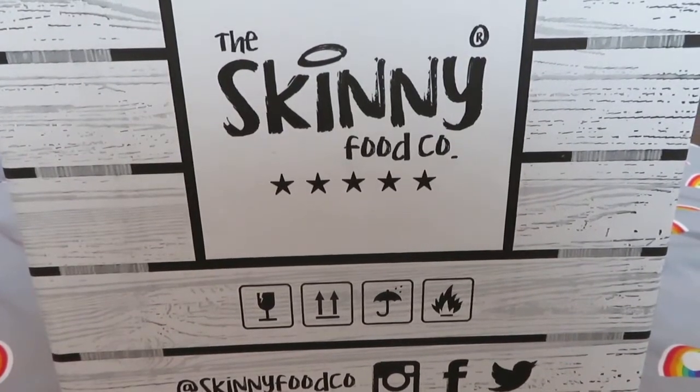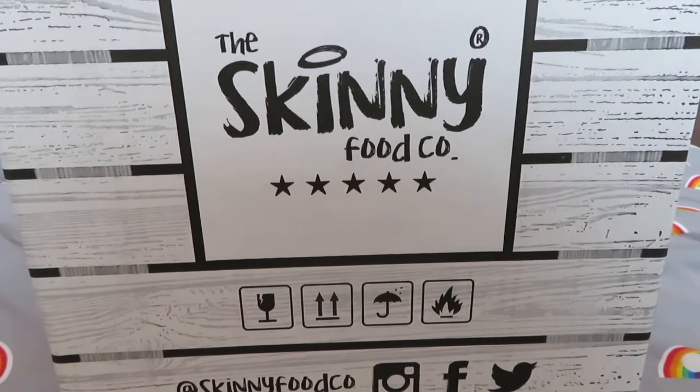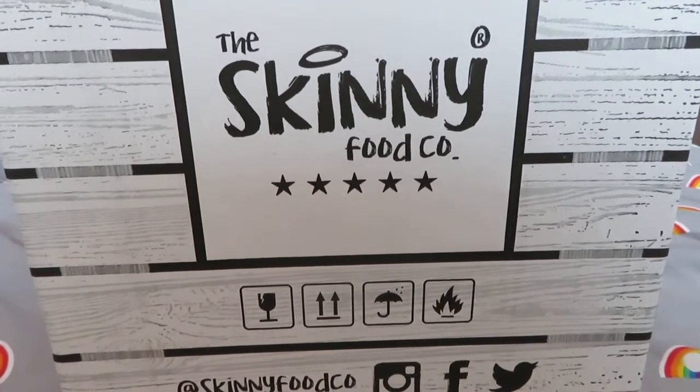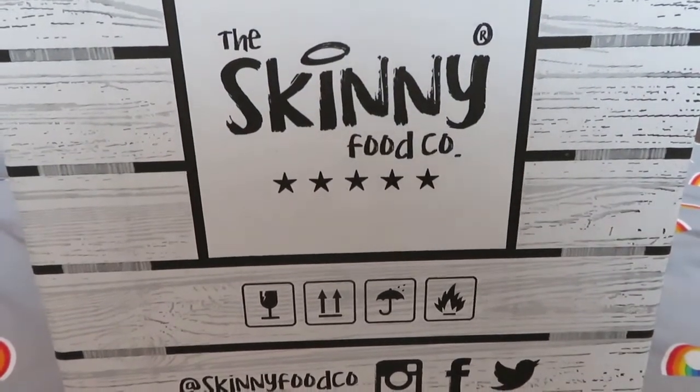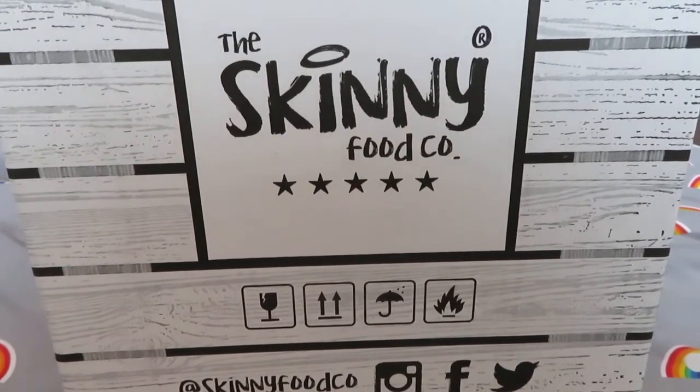Hey guys, welcome to my channel. I have got another video for you. I'm gonna try and film three videos today. This is video number two. They might not go up in the order that I've recorded them, but this is video number two which is the Skinny Food Co.